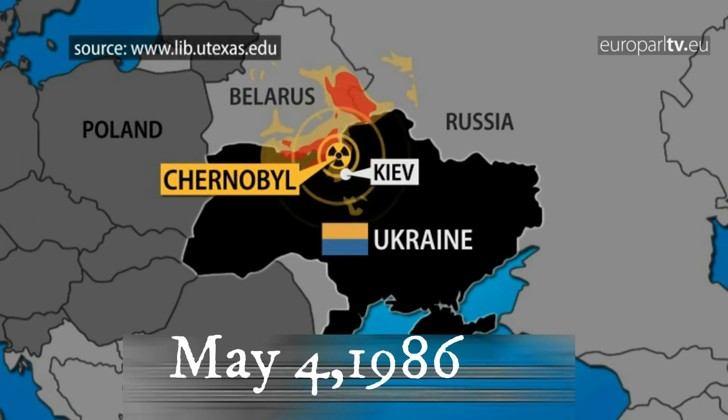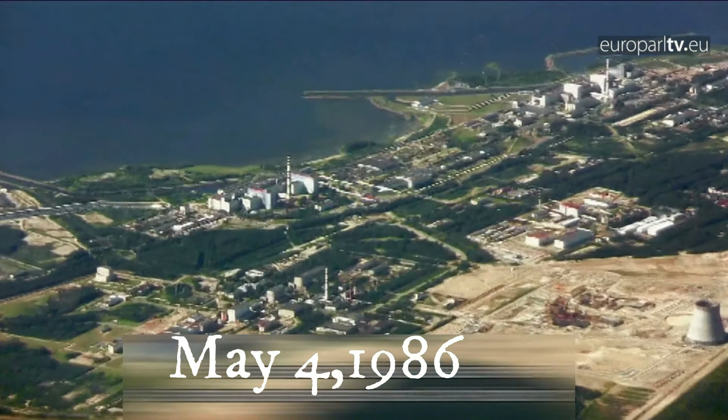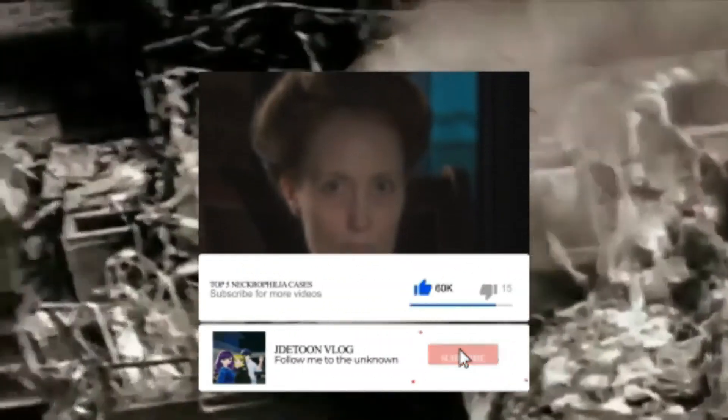May 4, 1986. Liquid nitrogen is pumped underneath the dead reactor in order to cool it. Other aspects of the cleanup, which involves up to 800,000 workers, include bulldozing contaminated villages, shooting contaminated pets and livestock, and burying huge amounts of contaminated topsoil.